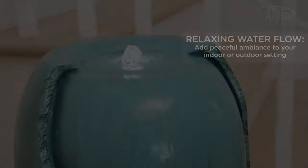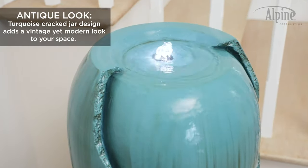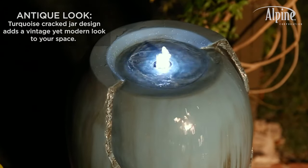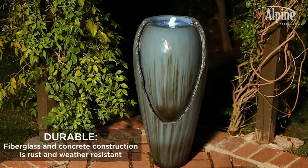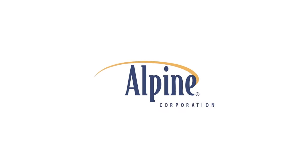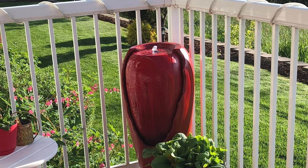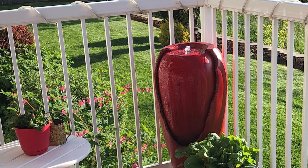This outdoor fountain looks great on your garden, patio, deck, or porch. The fiberglass and cement construction is weather- and rust-resistant, durable for years of quality use. The weight of the fountain and sturdy base provide excellent stability. Simply plug into any electrical outlet with the 6-foot cord, fill with water, and watch as the interior 12V pump creates a lovely water flow. With a 1-year warranty, you can be confident in the quality of your purchase.